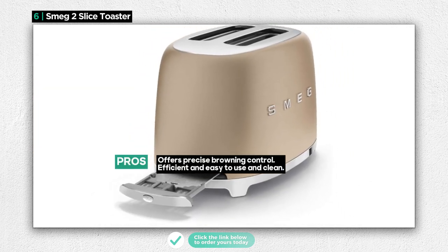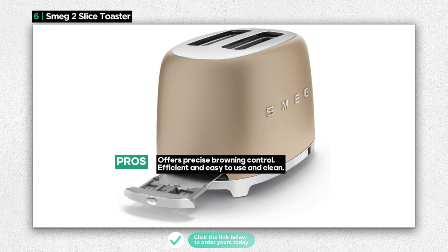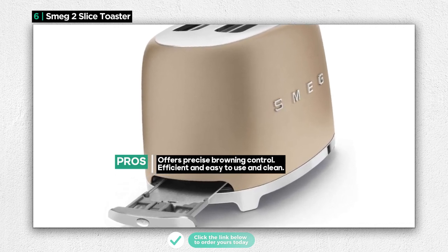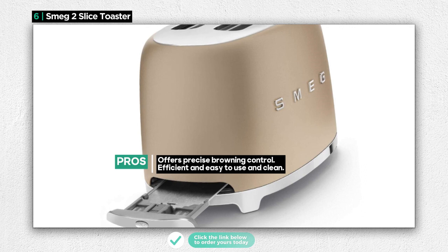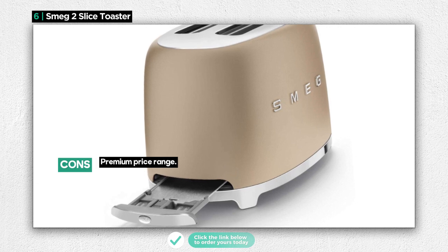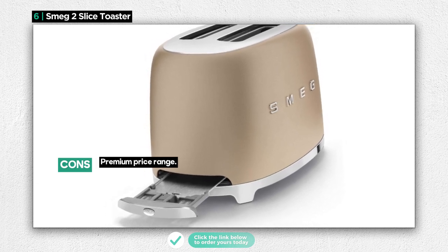While it excels in design, efficiency, and functionality, it's worth noting that the Smeg 2 Slice Toaster falls into a premium price range for a pop-up toaster. The Smeg 2 Slice Toaster is a top choice for those who value both aesthetics and performance in their kitchen appliances.